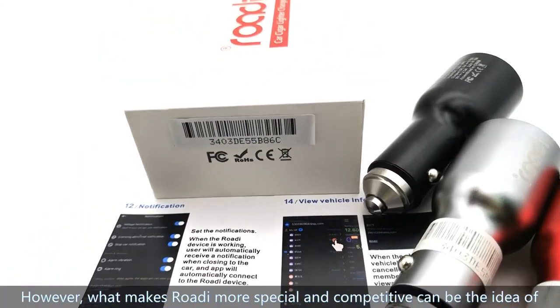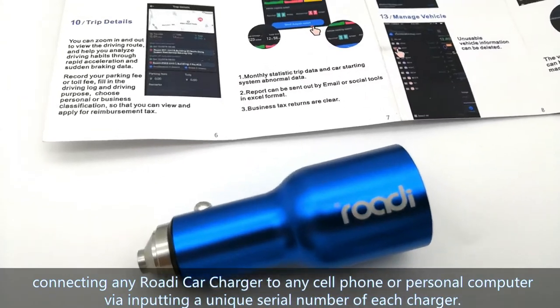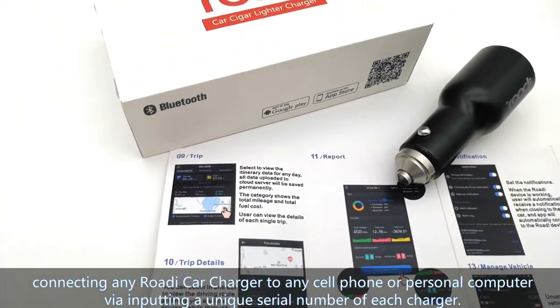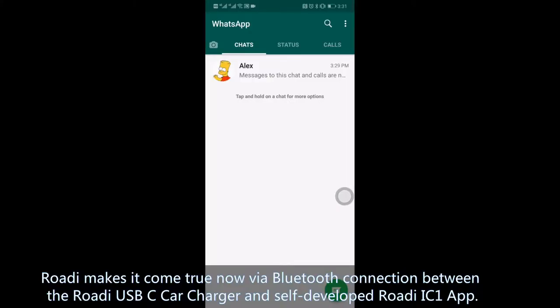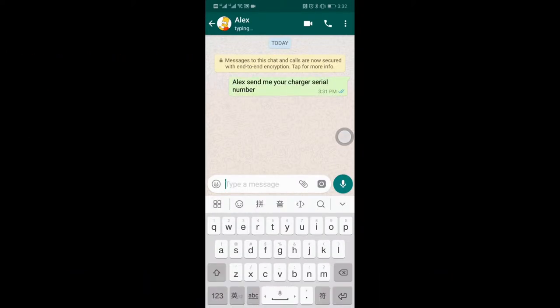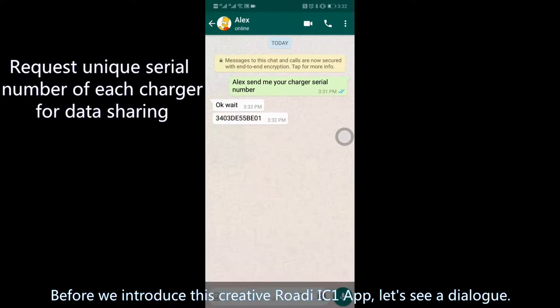What makes Rody more special and competitive is the idea of connecting any Rody Car Charger to any cell phone or personal computer via inputting a unique serial number of each charger. Rody makes this possible via Bluetooth connection between the Rody USB-C Car Charger and the self-developed Rody IC1 App. Before we introduce this creative app, let us see a dialogue.